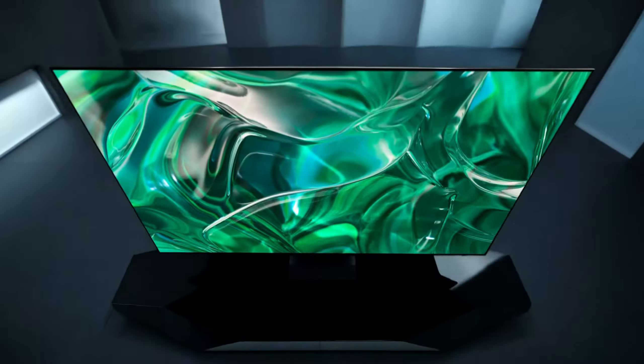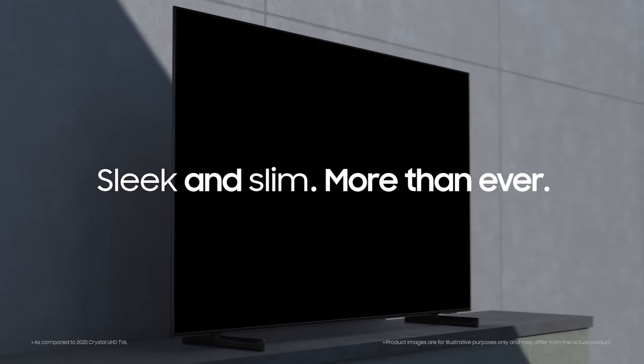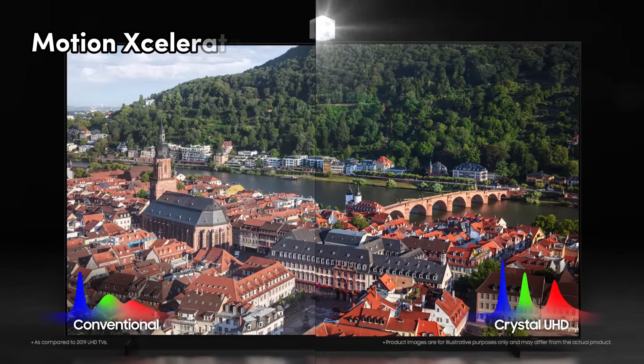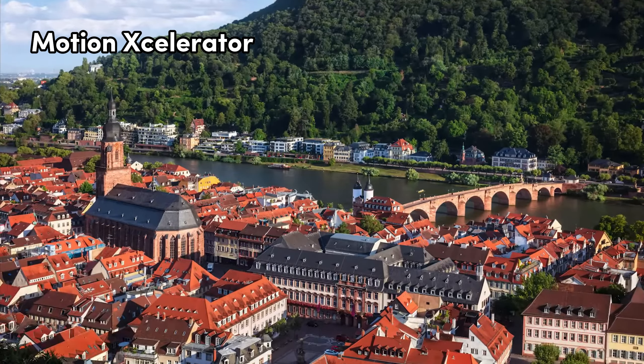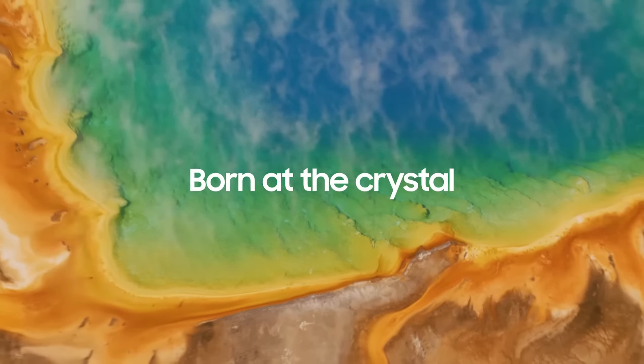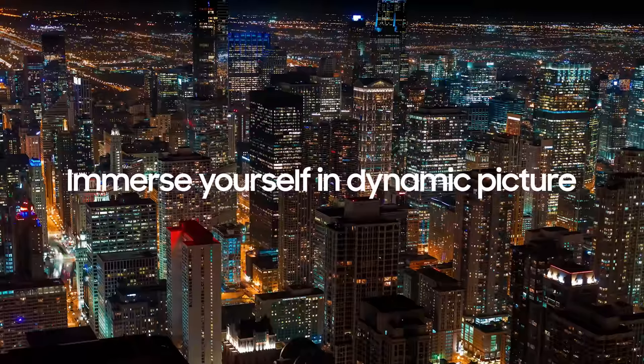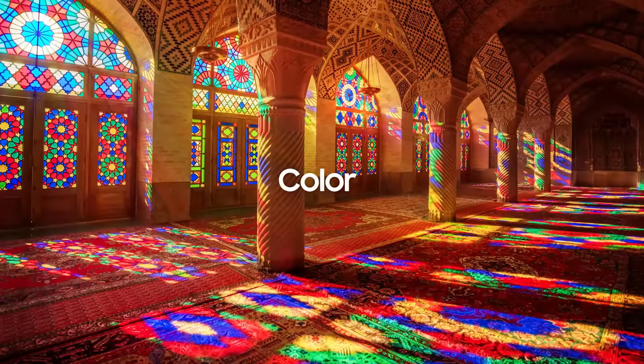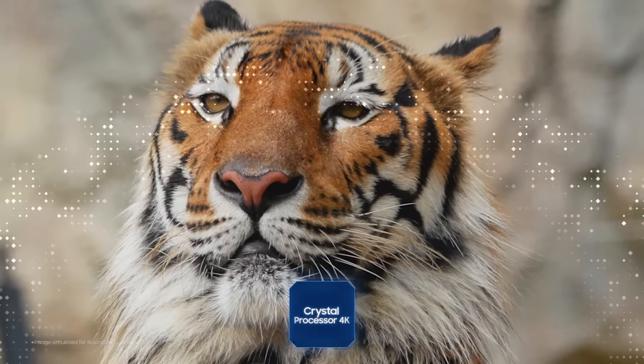Number 2: Samsung CU8000 — my pick for the best motion handling. Turn it on and boom: a billion shades of color hit you with Dynamic Crystal Color. The Crystal Processor 4K upgrades your content to dazzling 4K with no effort required. Motion Accelerator delivers smooth motion and improved clarity, perfect for sports, movies, and games. Mega Contrast analyzes and adjusts every image for more natural frames and added depth. And in the darkest scenes, HDR kicks in, giving you an impressive spectrum of colors and fine details.